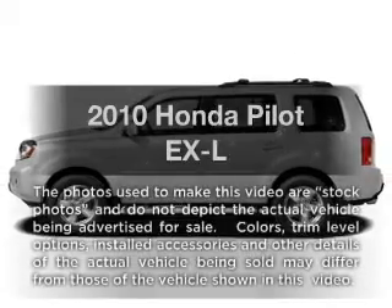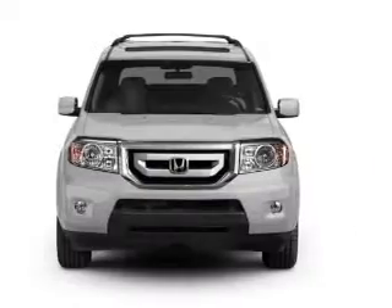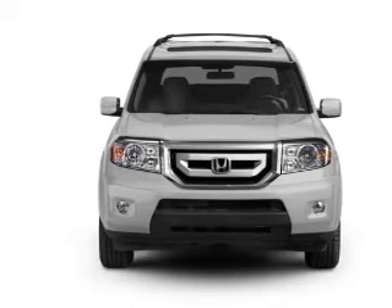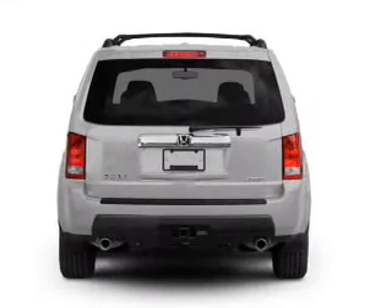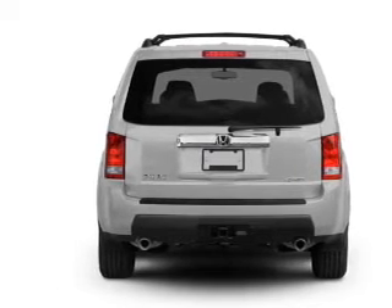Get noticed in this 2010 Honda Pilot. If you're looking for an automobile with great attributes, look no further. With a reliable six-cylinder engine that responds smoothly to its five-speed automatic transmission, and the ability to brake safely with the anti-lock braking system.